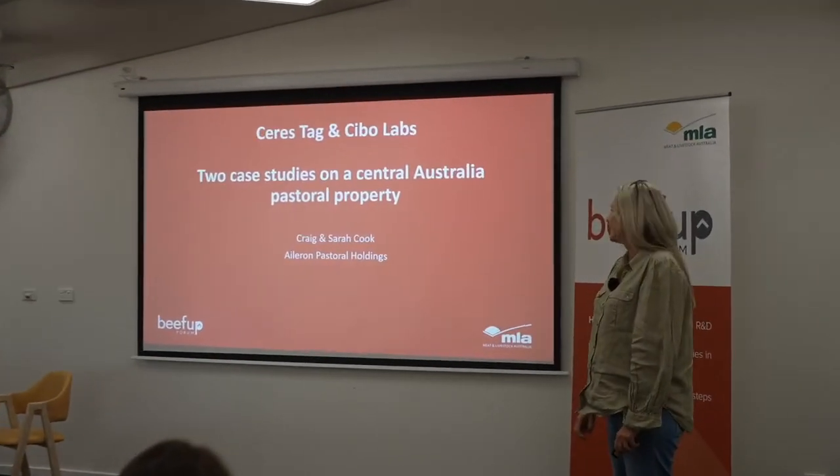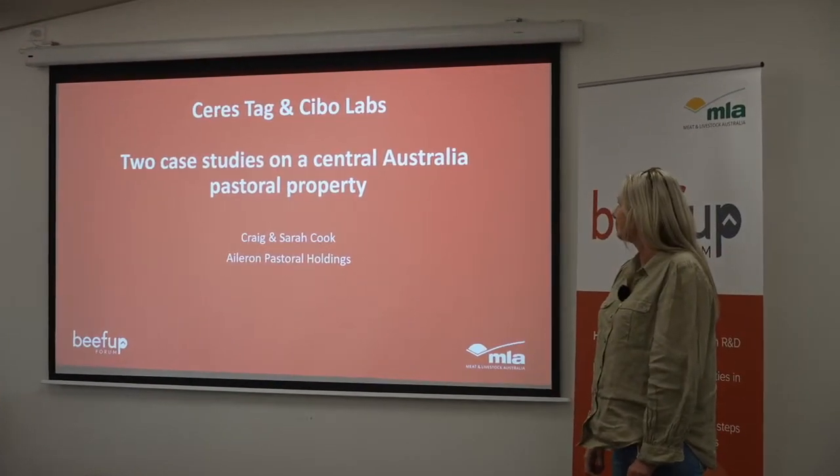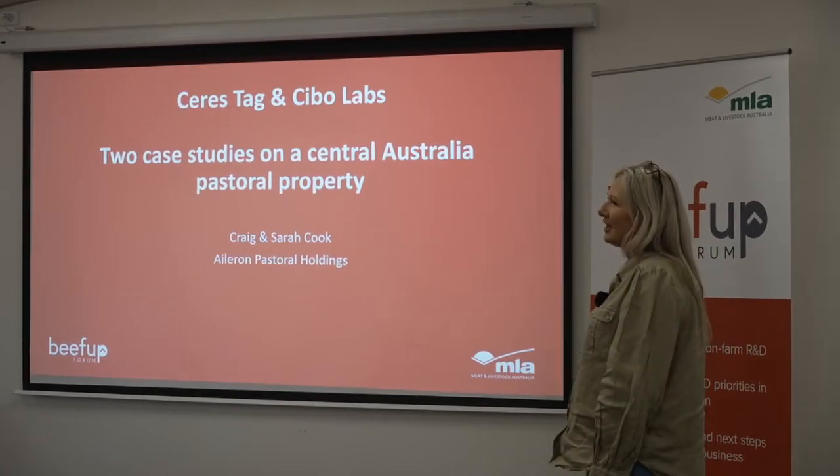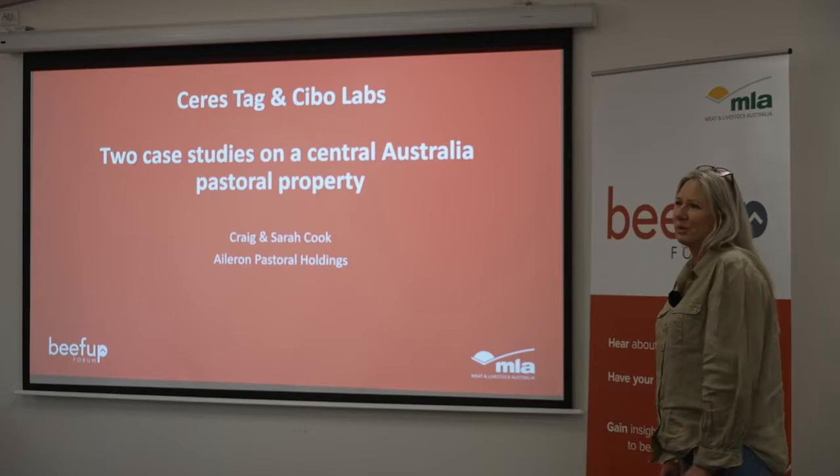We started our trials with Saristag about in March this year. We were meant to start last year but due to the season we put it off.